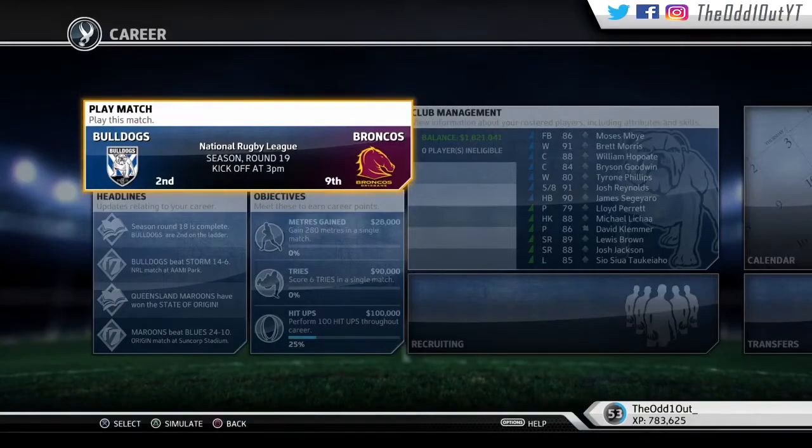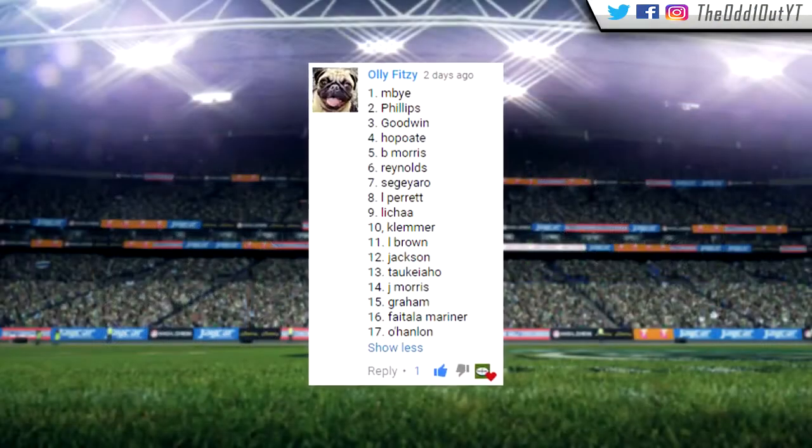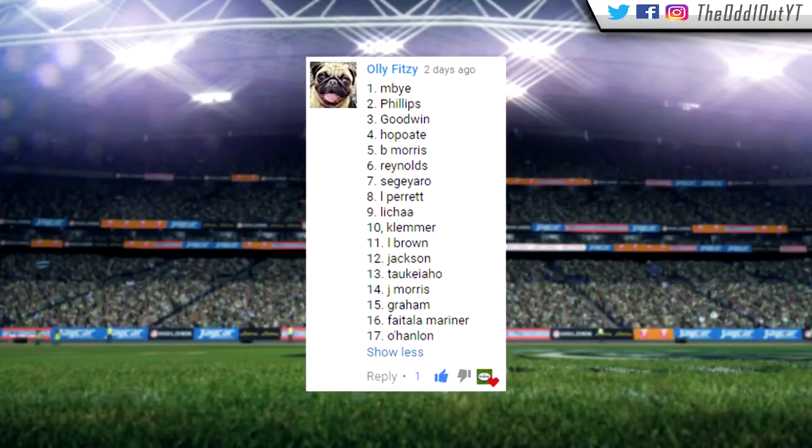Alright, what's good, welcome back to another Bulldogs career video. We're in round 19 getting ready to take on the Broncos, and it's also another subscriber game. I did the whole random generator thing and this is the person that got picked, so congrats to Ollie Fitzi. I decided to pick the bench myself.